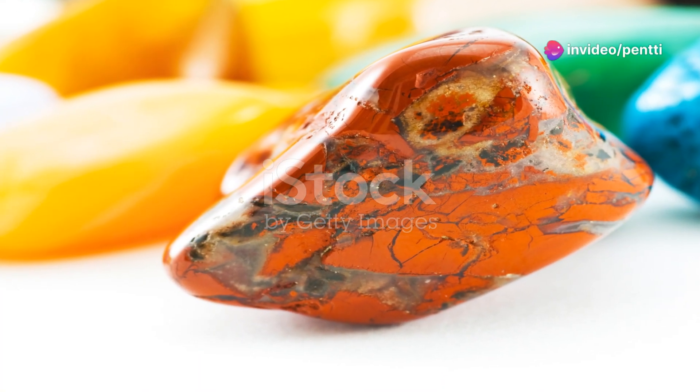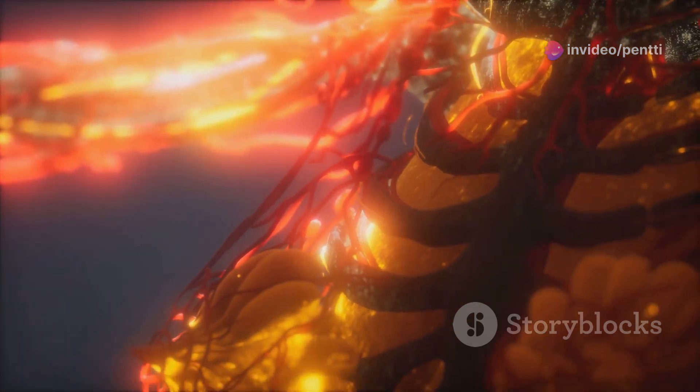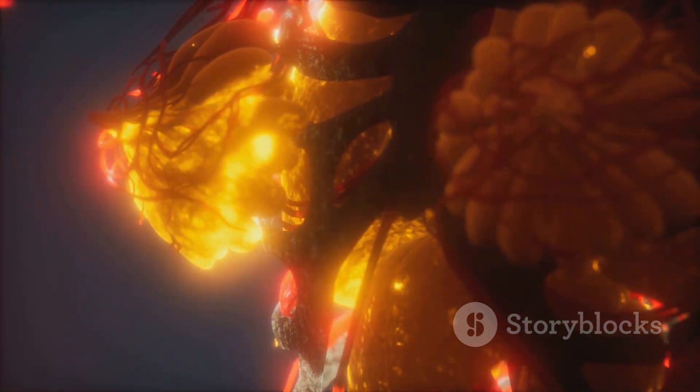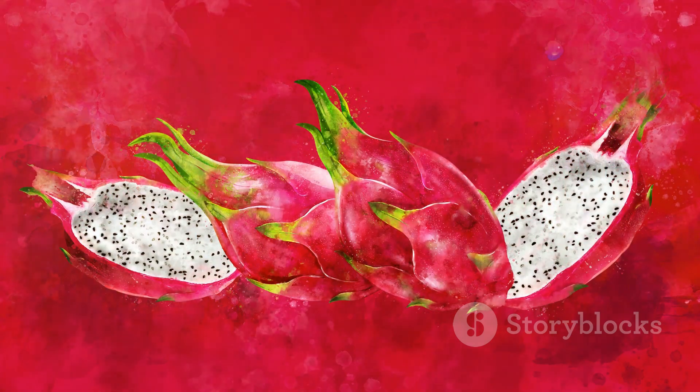Now shifting gears to Dragonblood Jasper — this stone carries an almost mythical aura. Just hearing its name, you can imagine the legends tied to it. It features deep green hues with splashes of red resembling, as you might guess, dragonblood.